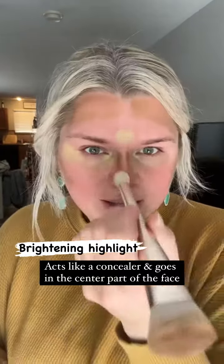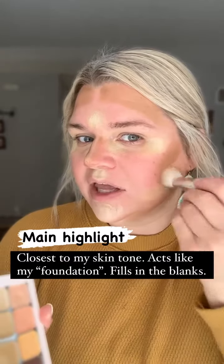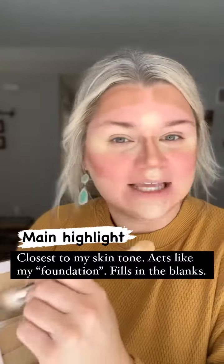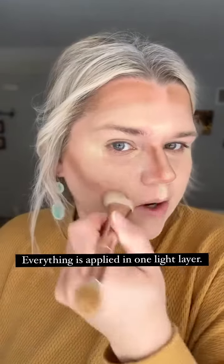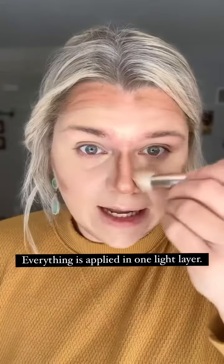Flipping over using the same brush, I'm going to come in with my main highlight — this is going to be like my foundation shade, so it's the closest to my skin tone. Just using a tapping, stippling motion, I'm going to blend everything together. When I do this, it's going to ensure the colors stay exactly where I placed them.